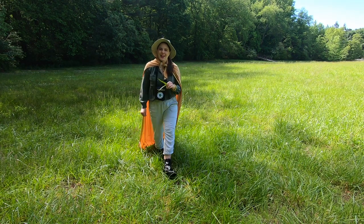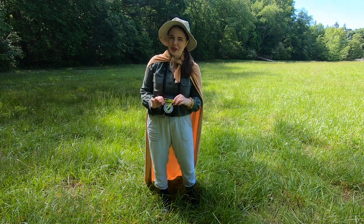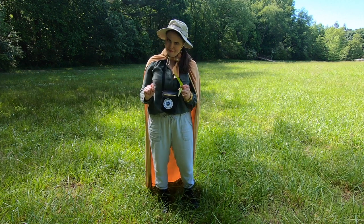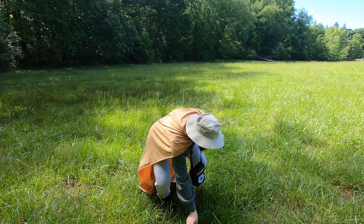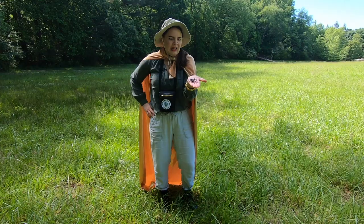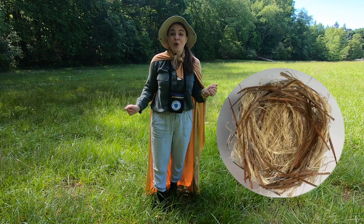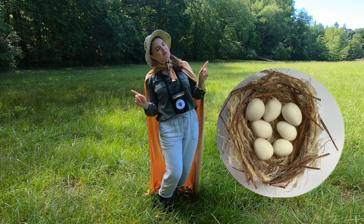When it's baby egg time, male and female American Goldfinches work together to find a nest location. They usually choose a shrub, which is like a bush, or a sapling, which is a young tree. Then the female gets to work building the nest using plant fibers, roots of plants, and spider silk. The nest is woven so tightly it can hold water, holding two to seven eggs — no problem. Now let's enjoy this great journey dramatized by bird theater.